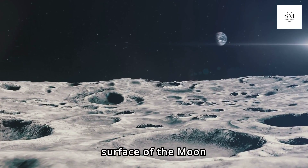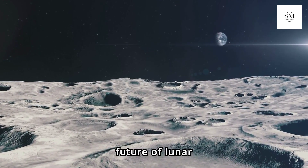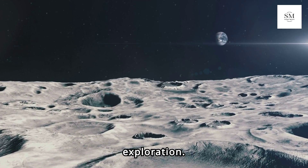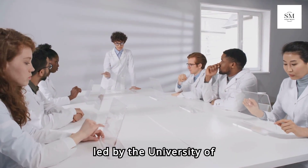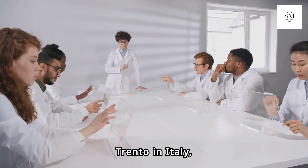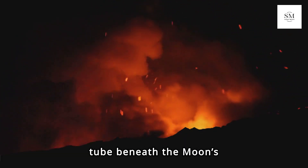Hidden beneath the serene surface of the Moon lies a groundbreaking discovery that could change the future of lunar exploration. Recently, an international team of scientists, led by the University of Trento in Italy, has unveiled the first direct evidence of a lava tube beneath the Moon's surface.